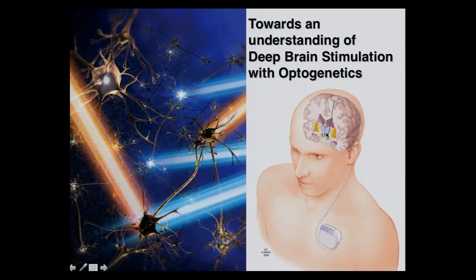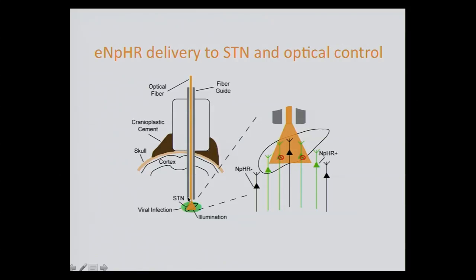Going back to deep brain stimulation — how can we use optogenetic excitation or inhibition to understand more about how DBS works? The first experiment was suggested by literature pointing to the fact that inhibition of the target nucleus would be the mechanism of action, since lesioning this area or applying inhibitory drugs alleviates tremor in Parkinsonian people. We put an inhibitory opsin into the target area — the subthalamic nucleus, or STN — using viral delivery. You package the DNA coding the protein into a virus and inject it into the area of interest.